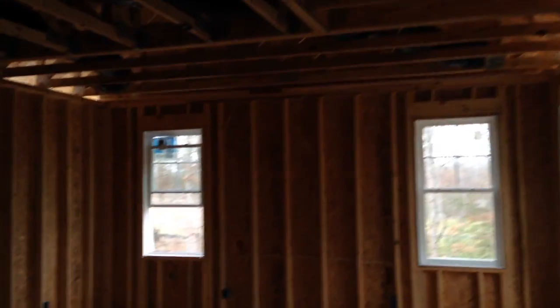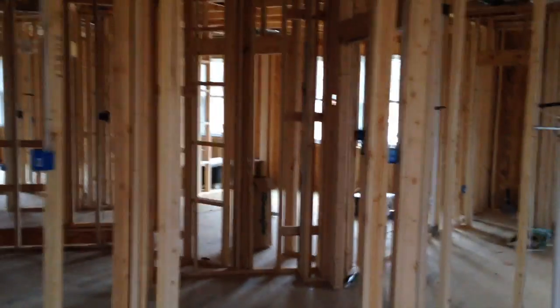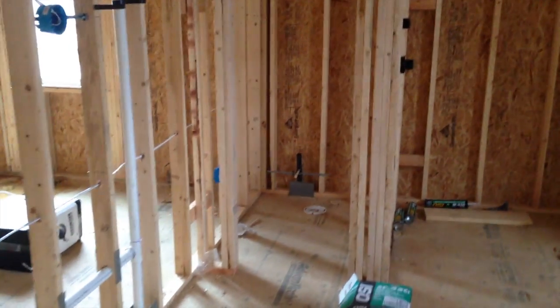Straight ahead is the master bedroom — there'll be double doors coming in here and the bed will go right between those two windows. We're calling this little area the atrium; it's a small space where we might put a little glass cabinet or something that separates the master bathroom from the closet.